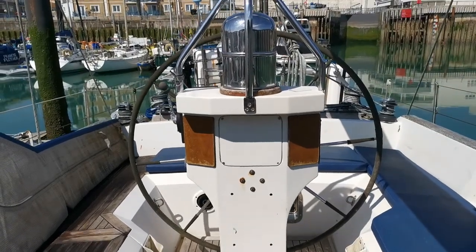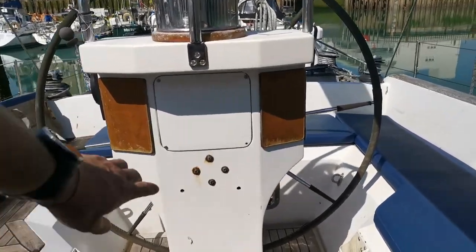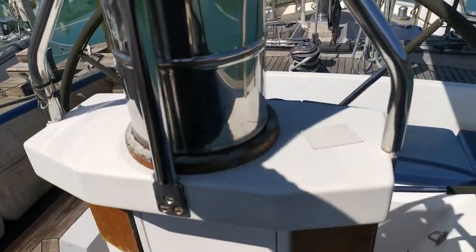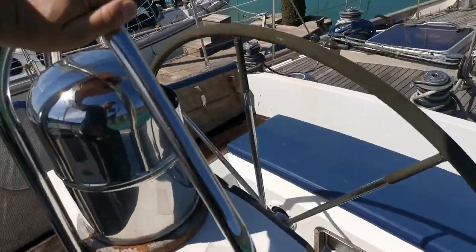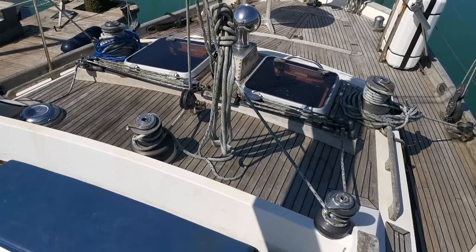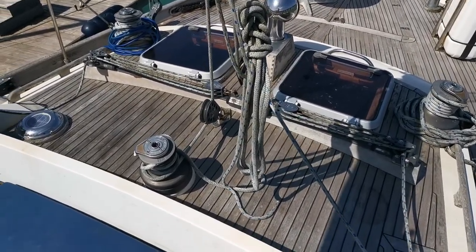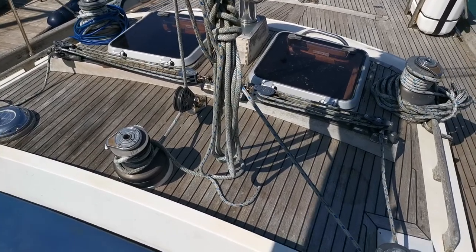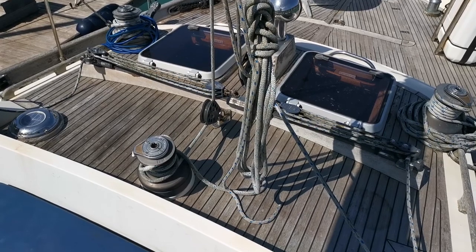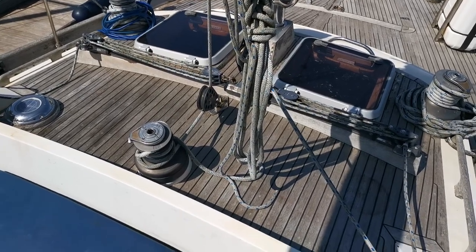Let's have a very quick look from the companionway — very nice, easy access to the instruments and the engine controls on this pedestal. And again we're looking at the coach roof from the aft cabin. So yeah, this is pretty much it — this is the Mystic 60 from 1989, and this is Mike from Boatshed Brighton. Thank you very much.